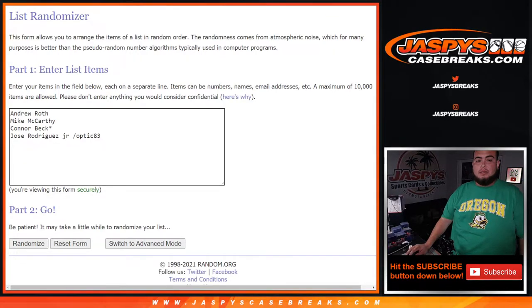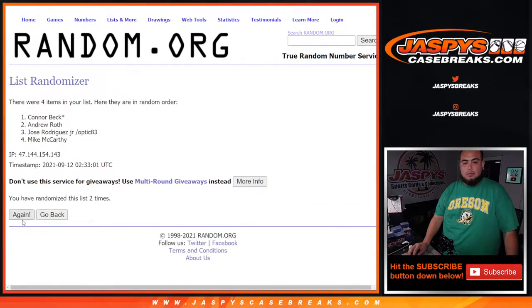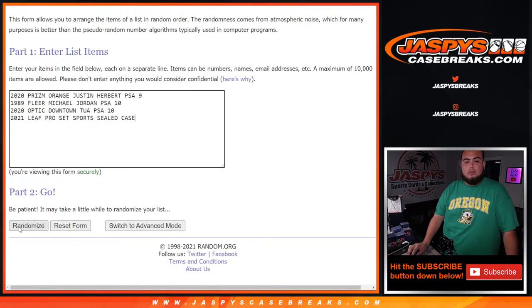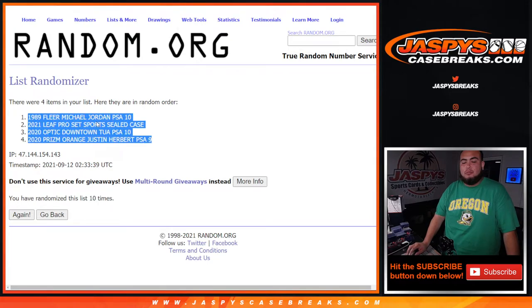There you go — four hits, four customer names. Boom, roll it! Five into five, ten times. Good luck, let's randomize customer names first and then the hits. Counting ten times for names... Andrew at the top, down to Mike. Now ten times for the hits — 1989 Fleer Jordan PSA 10 at the top, down to the Prism Orange Justin Herbert.